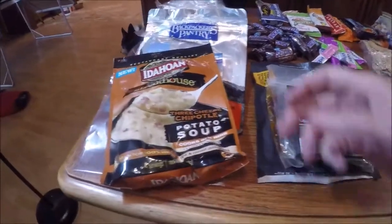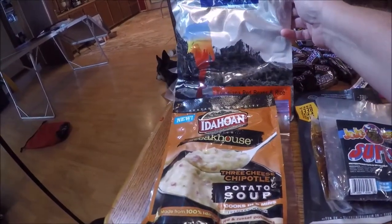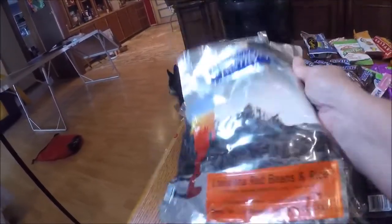And then over here we have dinners — this is going to be a potato soup. All you have to do is add hot water to it. And then I have one of the Backpacker's Pantry Louisiana red beans and rice meals.